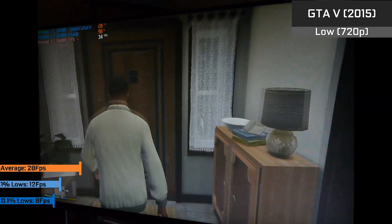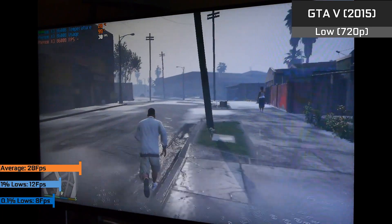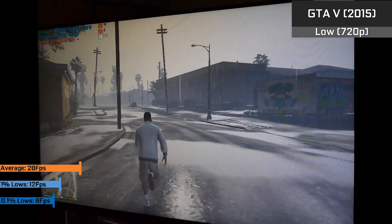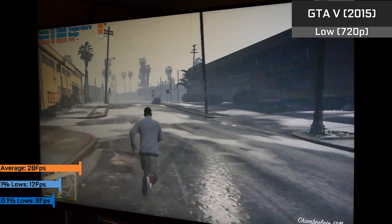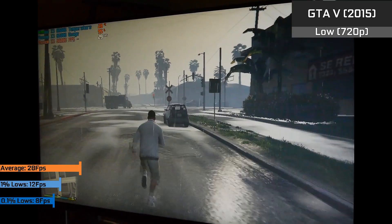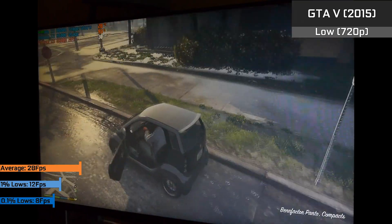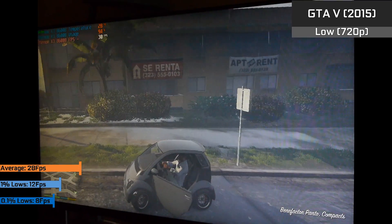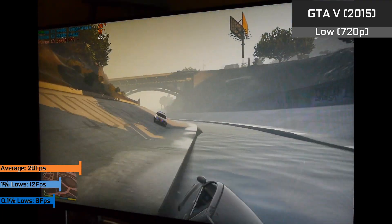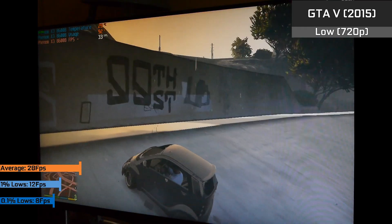Next was GTA 5, which was a nearly consistent 30 FPS, but could drop down in heavy gunfights and car chases. It played very similarly to the original Xbox 360 version of the game — quite playable, though not ideal overall. The comparison is quite apt, considering the Xbox 360 actually had a tri-core CPU itself. Overall, not a terrible experience, and definitely better stability than the Core 2 Duo.